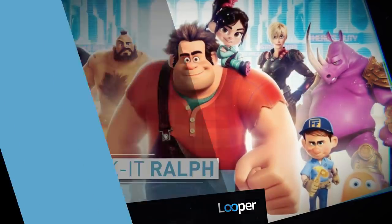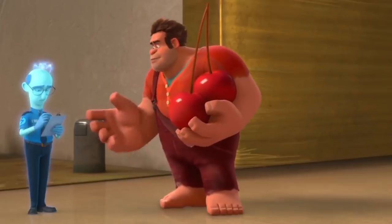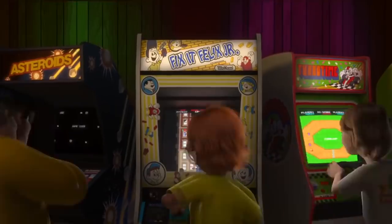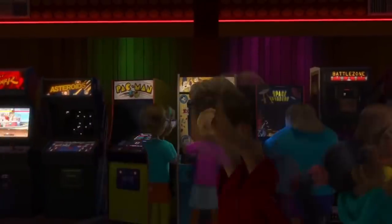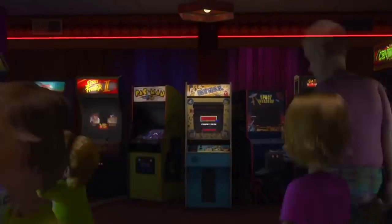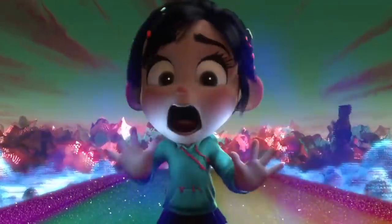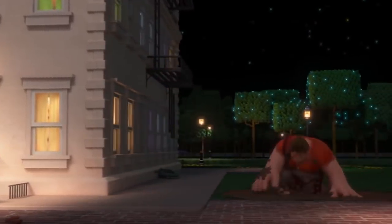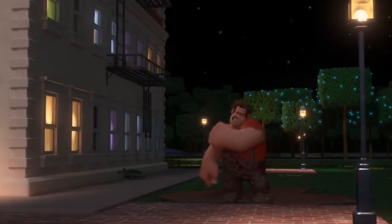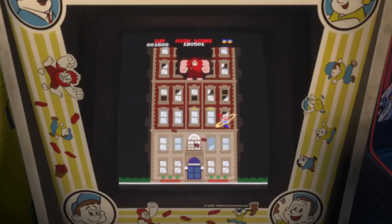Wreck-It Ralph. This colorful Disney hit wowed the majority of critics when it came out in 2012. However, just like the 80s arcade games it features, Wreck-It Ralph comes with the odd glitch — and we're not talking about Vanellope's predicament. In the opening moments of the movie, Ralph explains his job within the game Fix-It Felix Jr. Essentially, he wrecks the game's single building, while the hero Felix is tasked with fixing it.